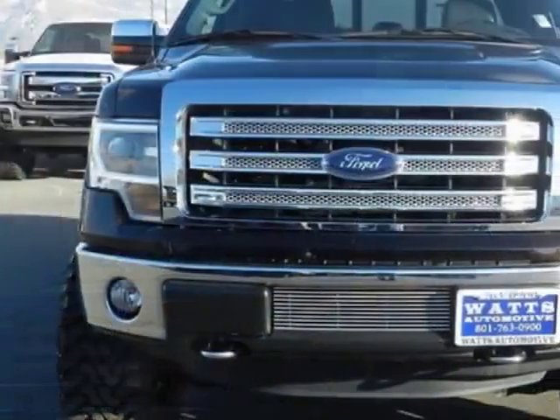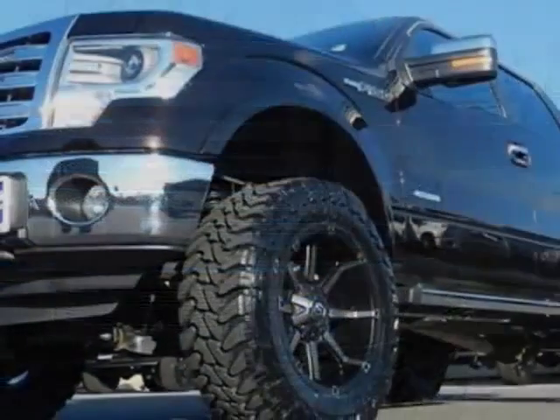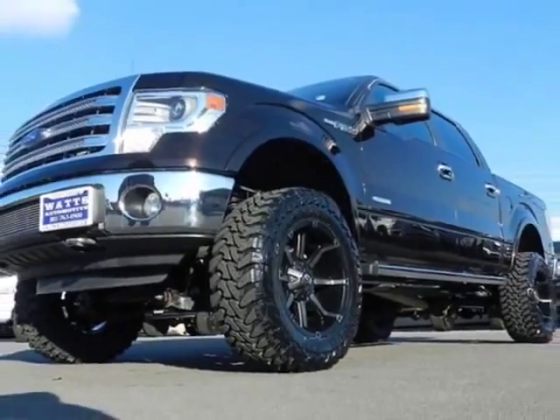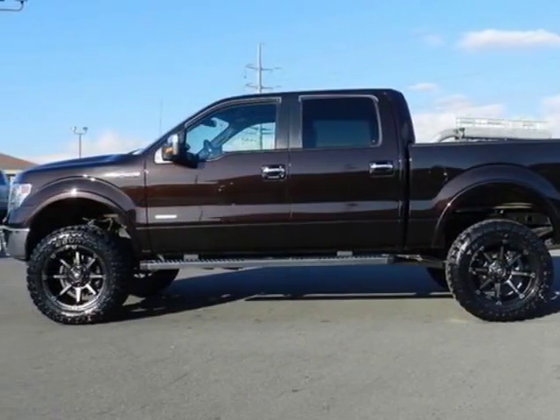This F-150 boasts a 3.5-liter engine and has an automatic transmission. Additional options for this vehicle include power steering, anti-theft, air conditioning, and driver airbag.